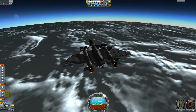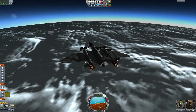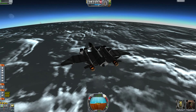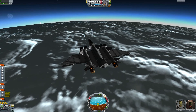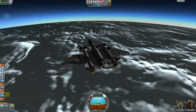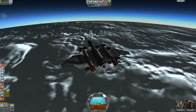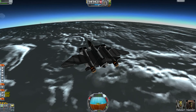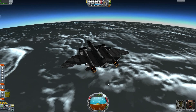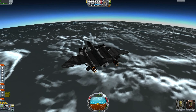Flying around and waiting for the great moment that the navball starts turning. And we have finally reached our main goal!